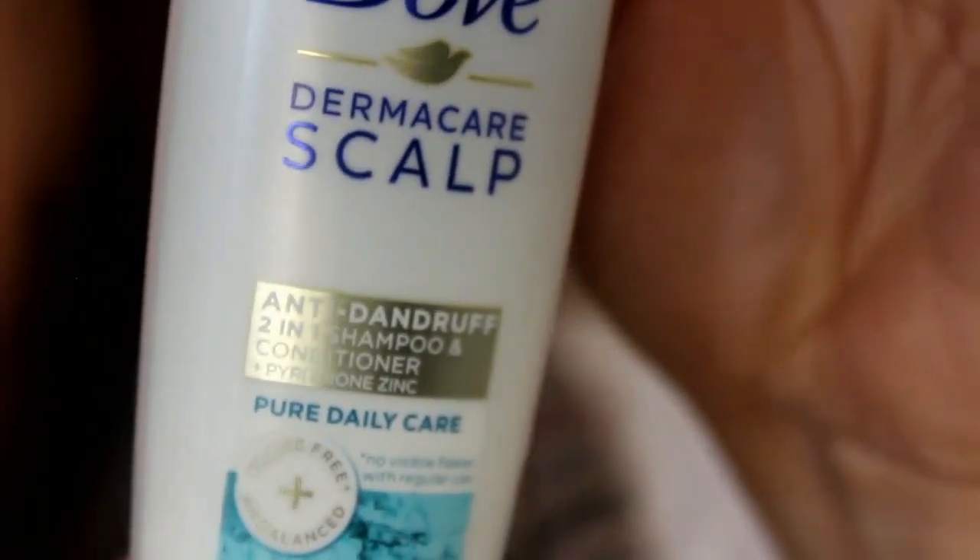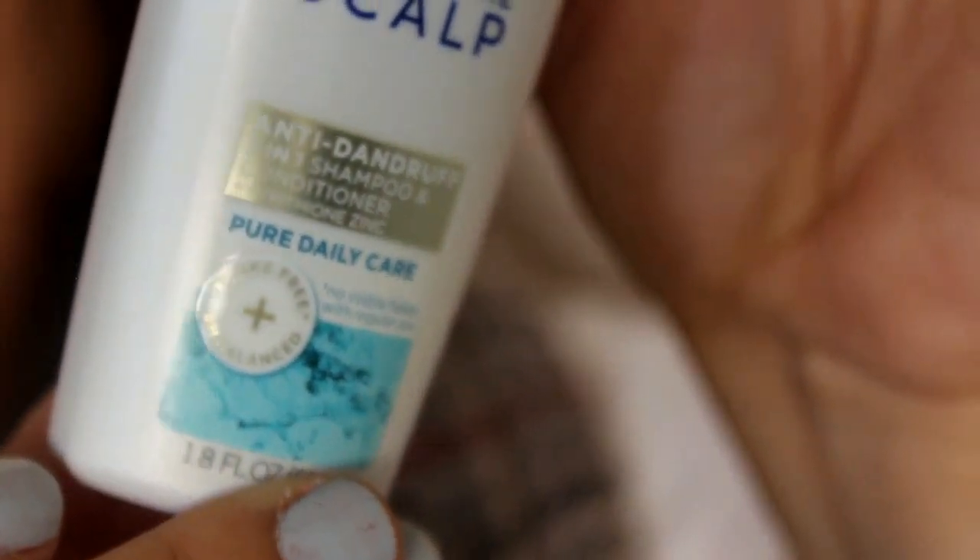The next thing is from Dove and we have a Dermacare Scalp anti-dandruff two-in-one shampoo and conditioner, and then a two-dollar-off coupon to go with it. I'm just holding garbage in the other hand.